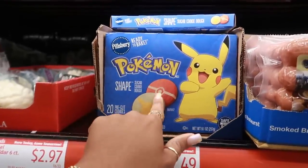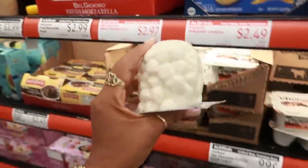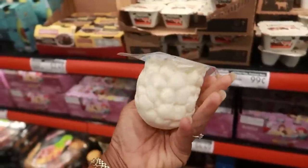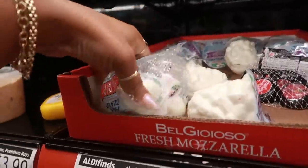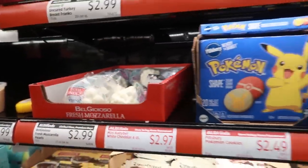Look at some cute little Pokemon cookies — $2.50. I wish I was going home, I've never seen these. I always buy the little cheese balls but these are called pearls — little ones. I have not seen them that small, I want these. But I'm not going home. I'll probably pick those up next time.